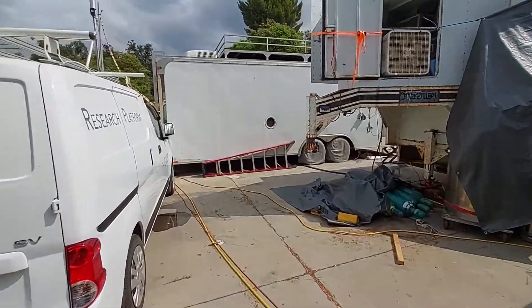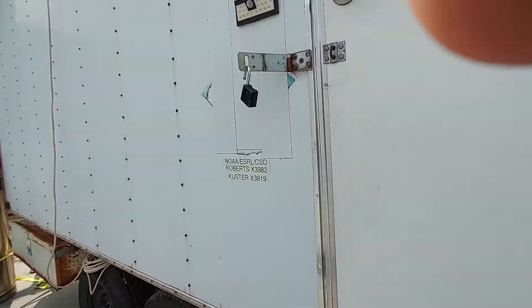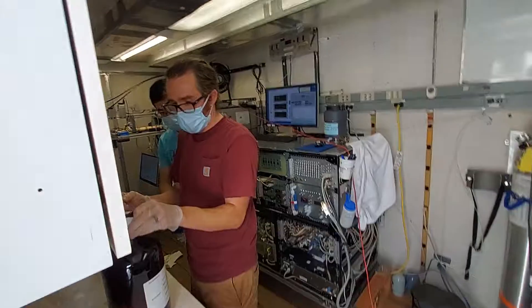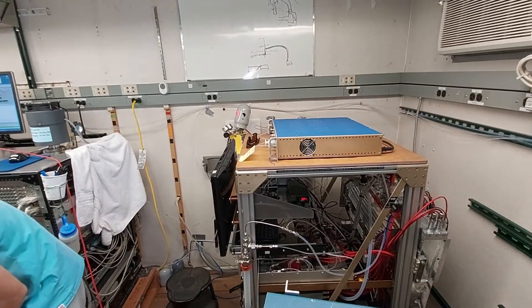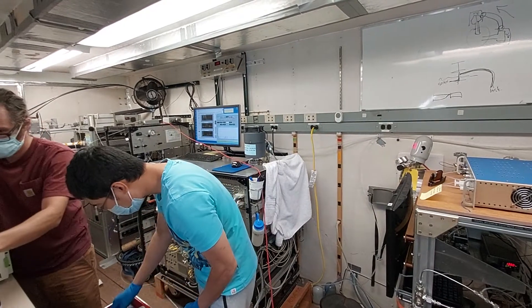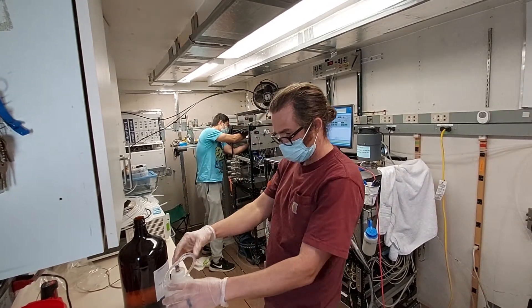So let's go on into the trailer and take a look at what we got for instrumentation. All right, hey everyone! We got Mike and Lou here doing important science. We got the iSIMS down here. To the center is the iWAS, and in the back there is the new LTOF instrument.